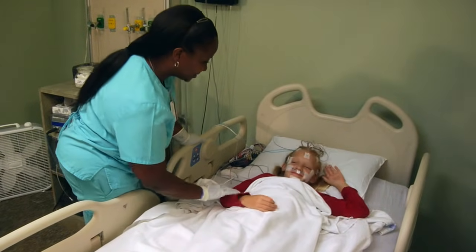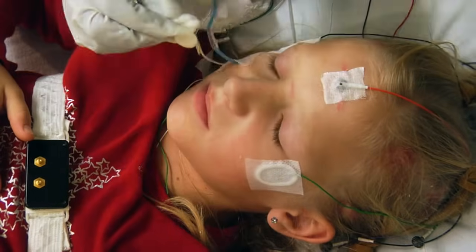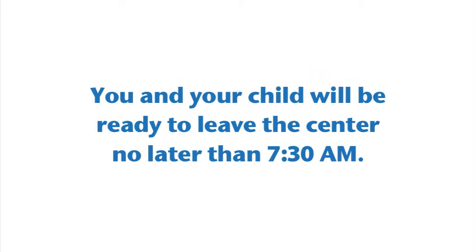Your sleep study will end at 7 a.m. and the technologist will remove all sensors. After completing a brief questionnaire about the study, you and your child will be ready to leave the center no later than 7:30 a.m.